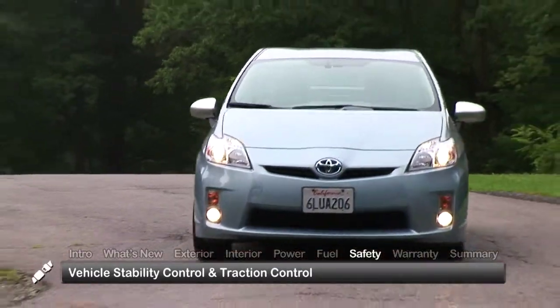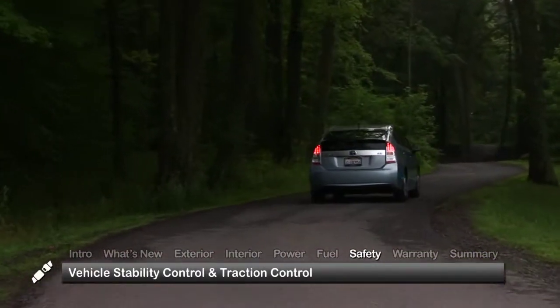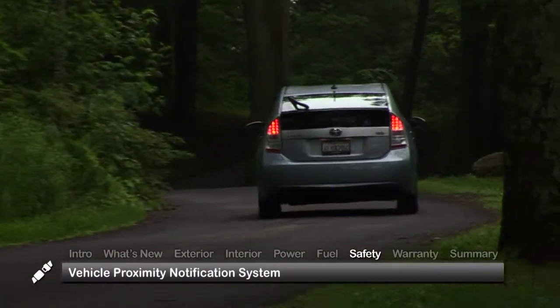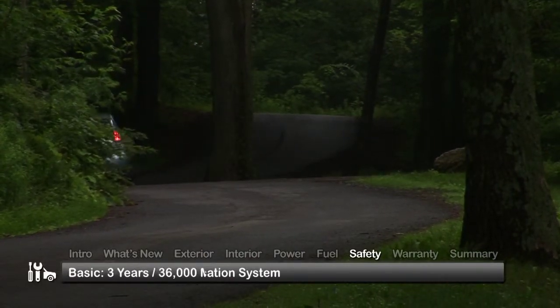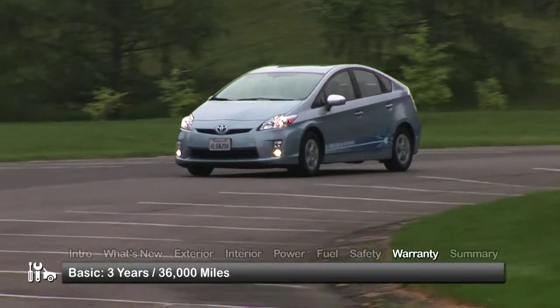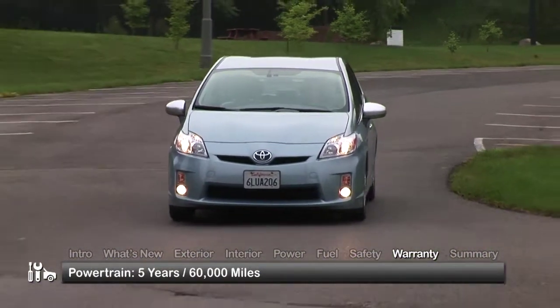Standard safety features on the 2014 Prius plug-in include vehicle stability control, traction control, and a vehicle proximity notification system to alert pedestrians that the vehicle is approaching. The Prius plug-in is backed by a 3-year 36,000-mile basic warranty and a 5-year 60,000-mile powertrain warranty.